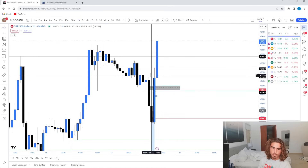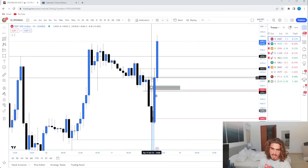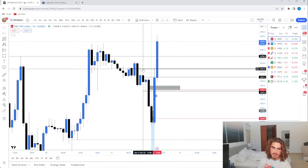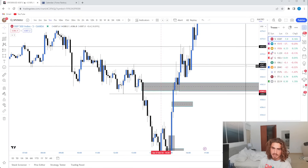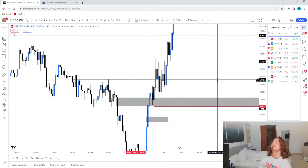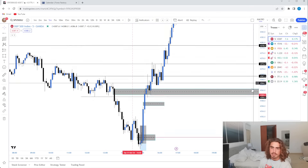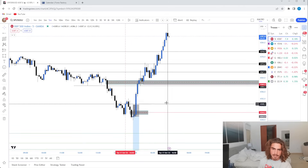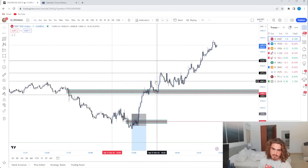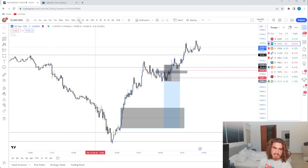From there I was like, okay, we could potentially be targeting this hourly fair value gap. We could be targeting these highs or these highs. We sweep out these highs and these highs and wick both of them. And I was kind of looking for a potential reversal off of that because again, I was still overall bearish. We see that happen, but I wasn't really looking for much of a re-entry on the S&P because we didn't get one. We got breaks of structure, but no fair value gap short entries.